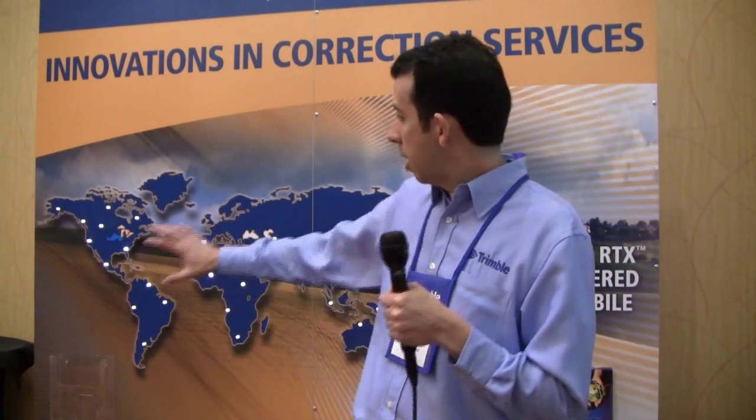It's very exciting news — a worldwide release. The second major release is on the Omnistar product line. We have the G2 service that's now compatible with the Trimble CFX-750 and FMX displays. This is a worldwide release that covers the entire globe with G2 service, and what that provides is a 10 to 15 cm repeatable correction option for those users.